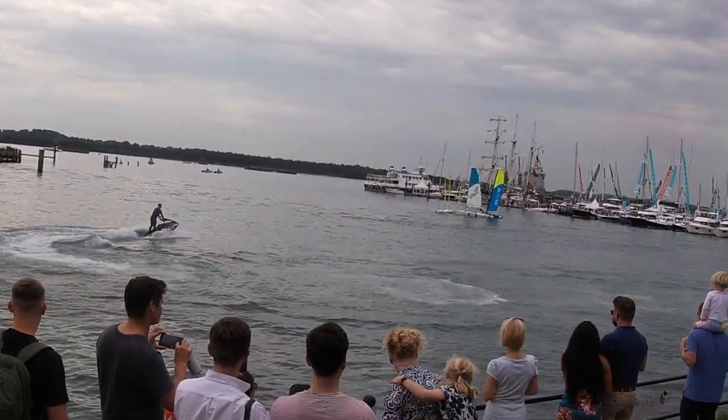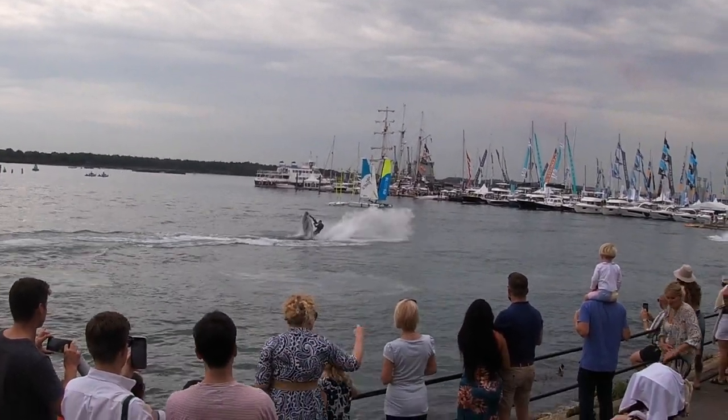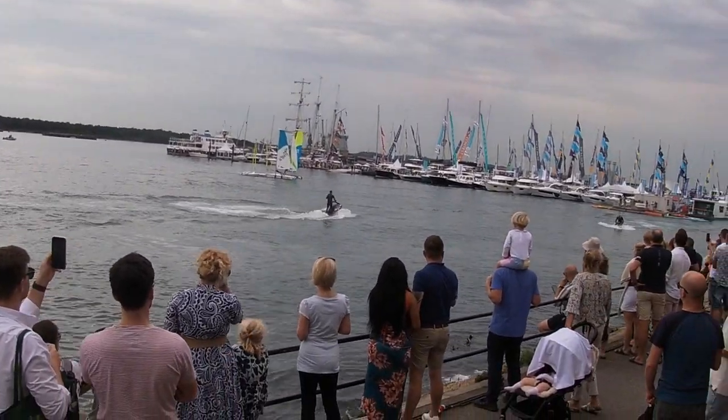You're going to see an array of tricks and stunts: big backflips, barrel rolls, flares, underwater subs, water spray fountains — and look out for a one-handed barrel roll as well.